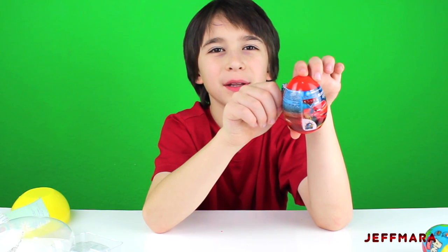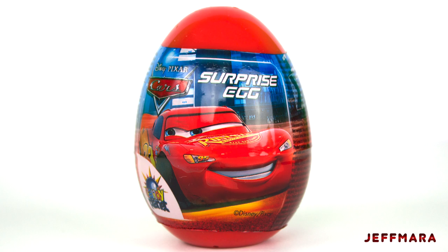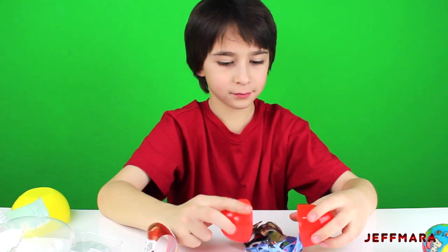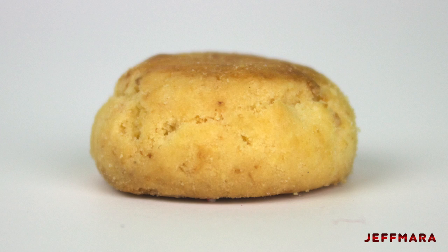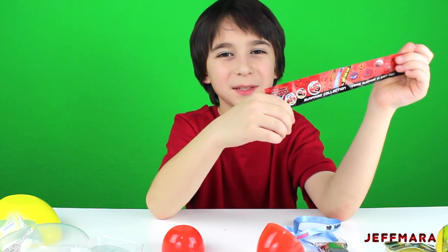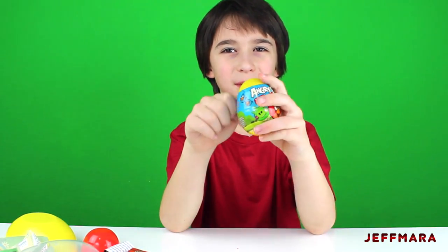Next I'm going to open up this car surprise egg. It came with a lanyard, a cookie, a sticker, and this piece of paper. Next I'm going to open up this Angry Birds surprise egg.